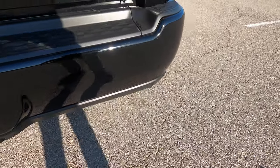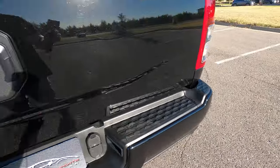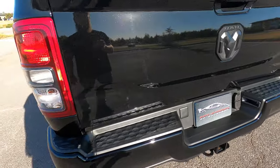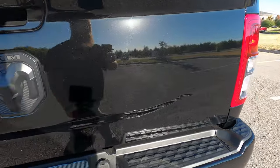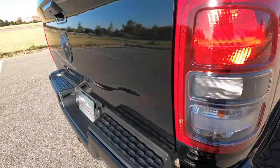The bumper is in great condition and the truck has a backup camera and rear parking sensors. The tailgate is flawless with no scratches or scuffs. Moving on to the passenger side, there are just a few small scratches up at the top left towards the back.